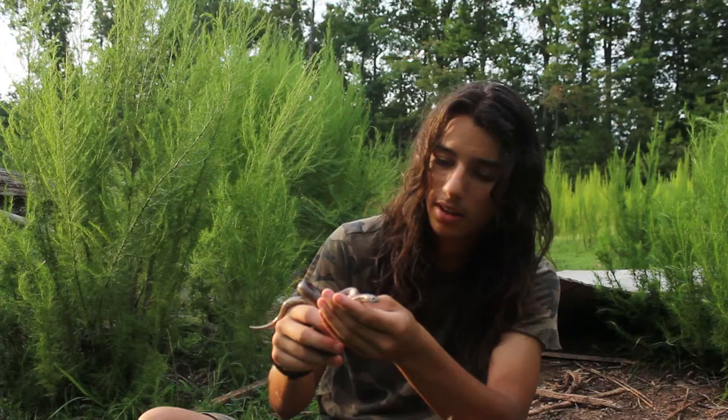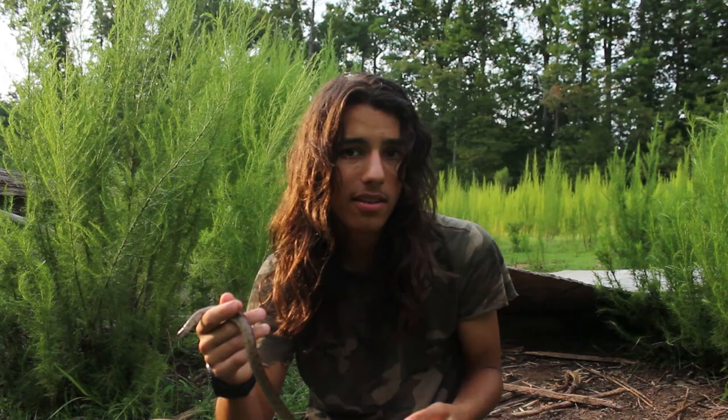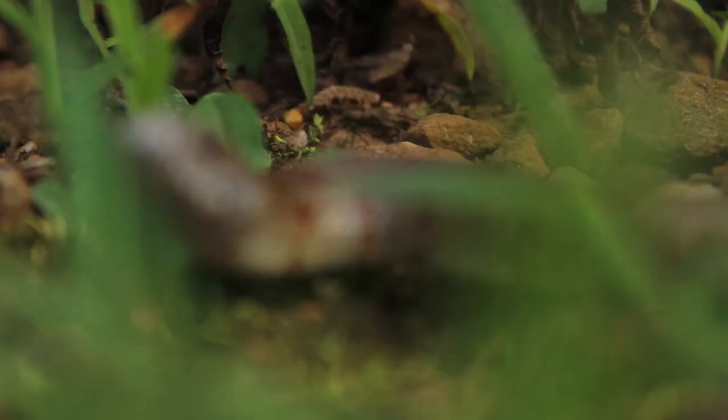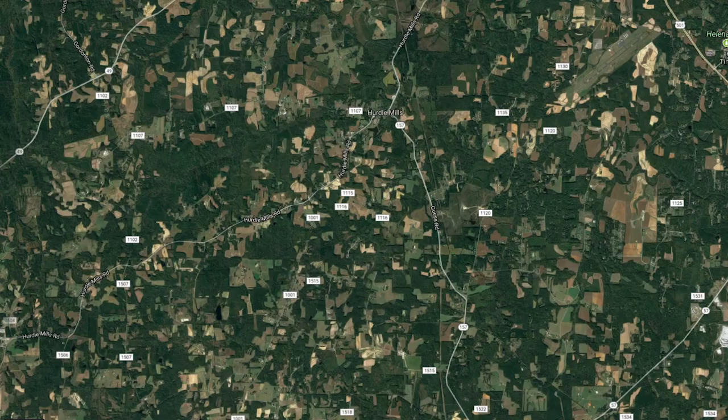Mole king snakes spend most of their time underground. They travel in trails and tunnels that other animals make. They eat mice, moles, and any other rodents that live underground that they stumble across — that is their main meal. And of course they'll eat other snakes if they find them down there, including other mole king snakes. That's a king snake characteristic.